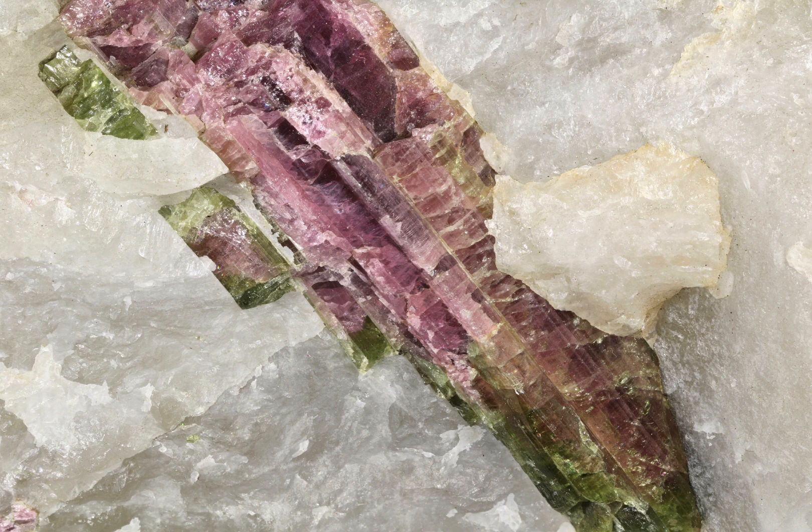Watermelon tourmaline is a specific variety of tourmaline that is characterised by its distinctive pink or red centre and then green outer layer. This colouration is created by the presence of different trace elements within the crystal, such as iron and manganese, which give it its green and pink and red hues respectively.